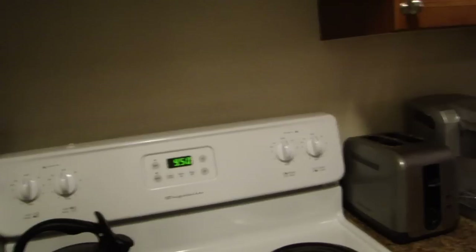Yada yada yada, nothing exciting. We've got utensils and pots in there — I'm not going to show you that. Electric oven, I like it. Definitely better than gas. Electric oven down there, pots, pans.